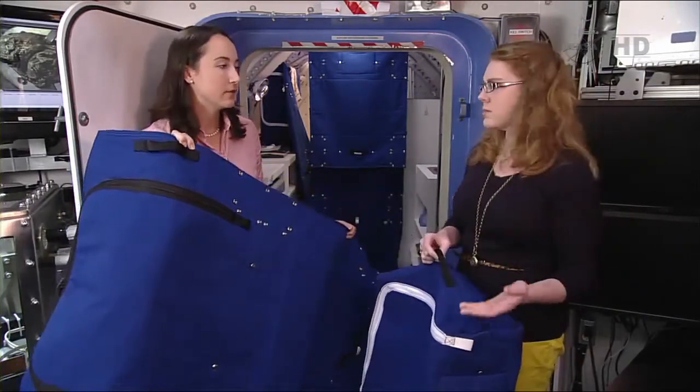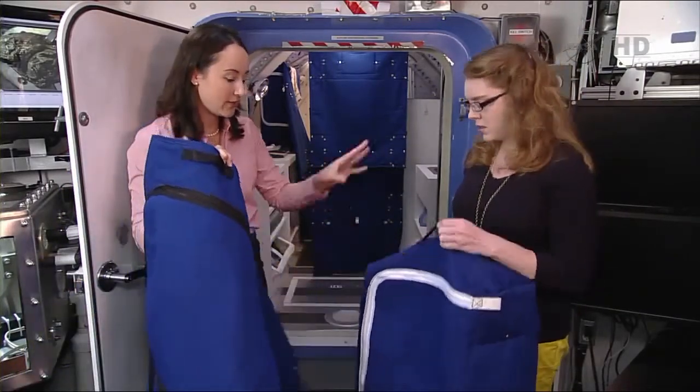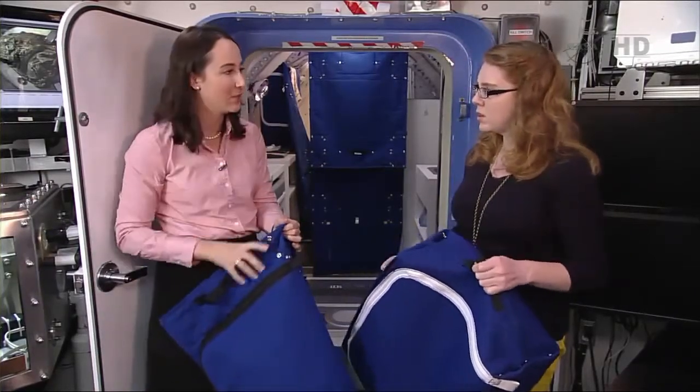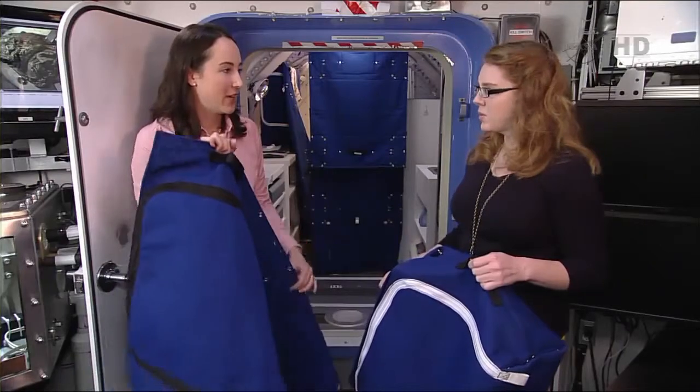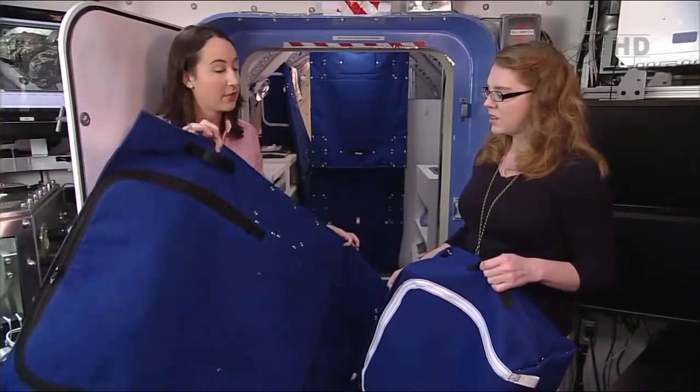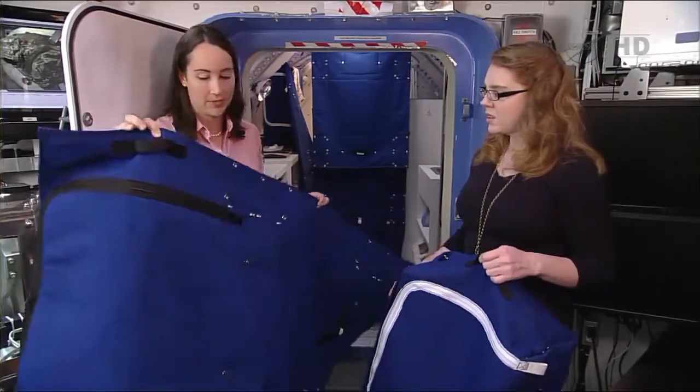The shape is important — usually when you unfold a box it doesn't make a rectangle. When we brainstormed how to unfold it, we came up with a lot of T shapes or cross shapes, and those are awkward to try to repurpose. So we thought about how to make it a rectangle, and working with our soft goods lab here at JSC, we came up with this concept.